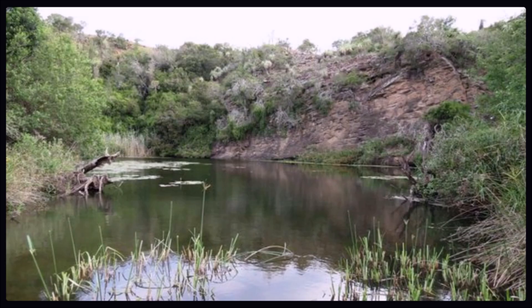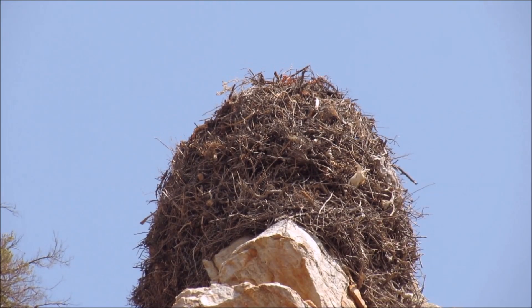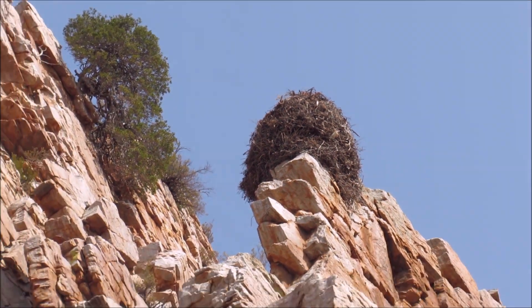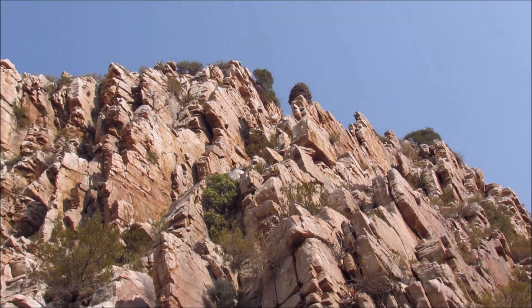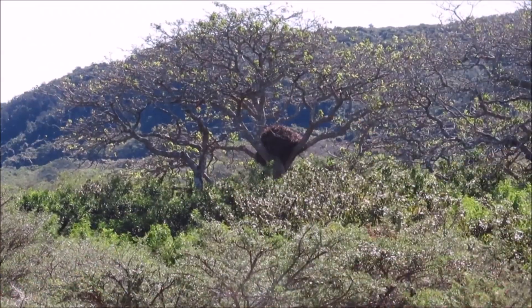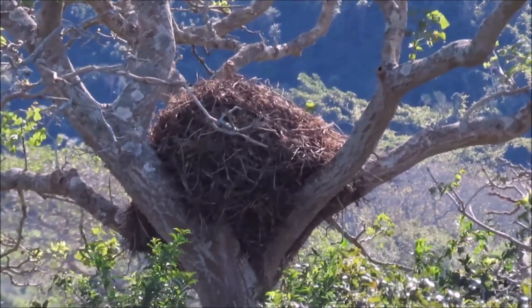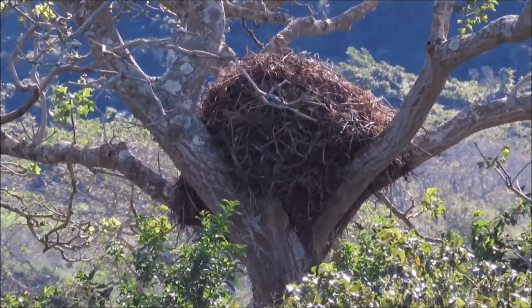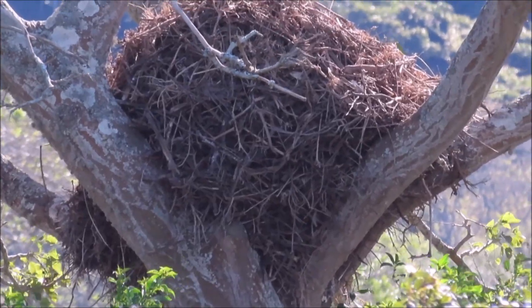Can you spot this one? There it is, high up on a cliff ledge. And look at this one on a very precarious outcrop near a seasonal river in the Karoo. And some hammerkop nests are in the fork of some strong trees.